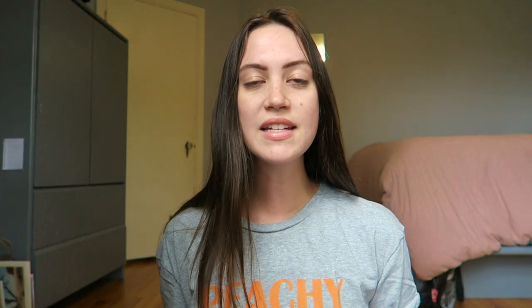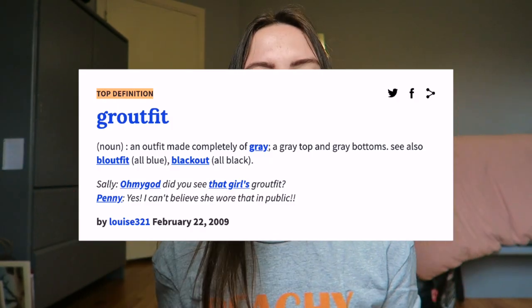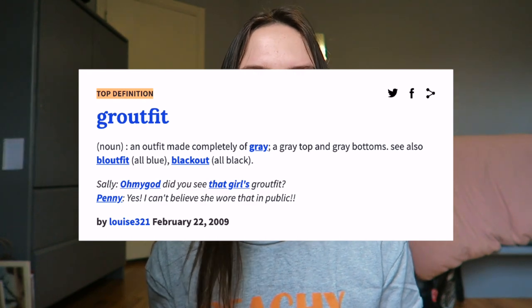I got that exact same set in gray too — I'm actually wearing the gray pants right now. There's not a whole lot different to say about those two pieces since they're literally the same as the black set, but I thought it'd be kind of cool to mix and match, like wear the black top with the gray pants and the gray top with the black pants. You look a little more put-together when you have different colors on rather than a fully coordinated set.